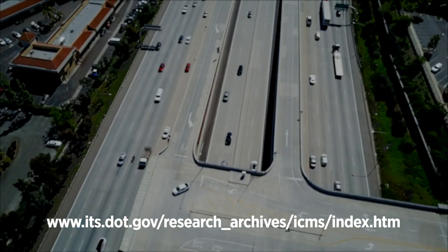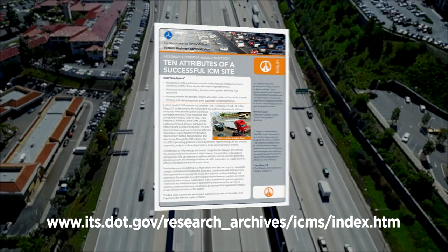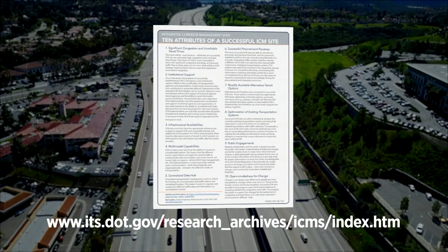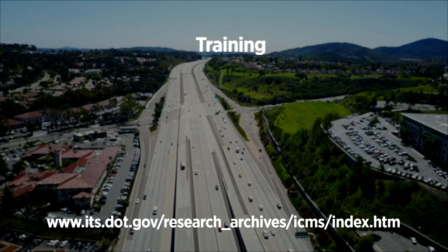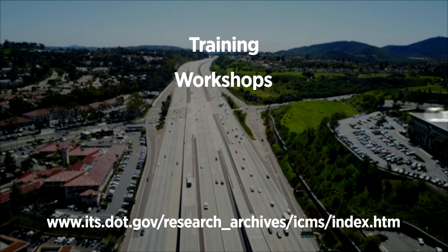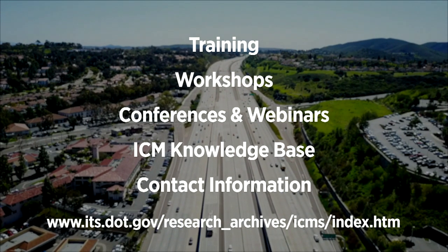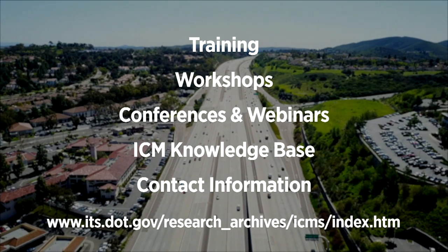Find out more by visiting the ICM website and clicking on the '10 Attributes of a Successful ICM Site' document. On the ICM website, you'll find additional resources from the U.S. Department of Transportation: guidance documents, training opportunities, conferences, webinars, and a browsable ICM knowledge base — accessible online or by contacting the Federal Highway Administration.